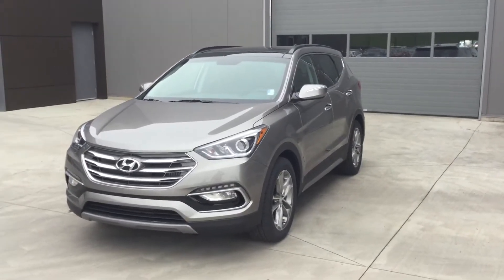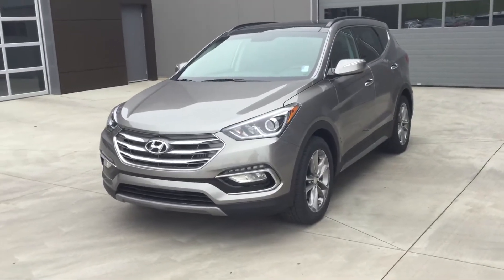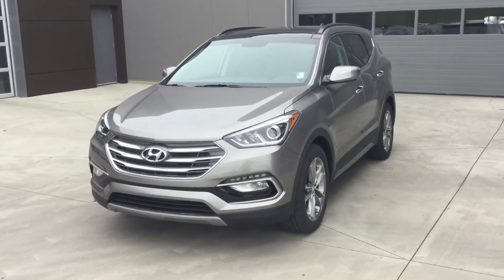Good morning, Massad. This is Mitch with River City Hyundai, proud to present to you the 2017 Santa Fe Limited by Hyundai.